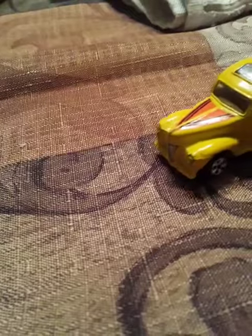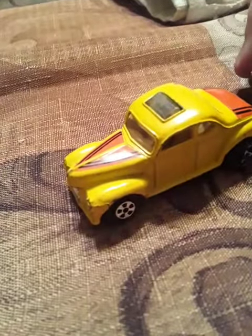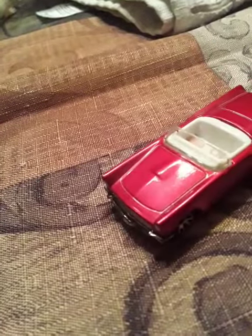First rolling in is a 1940 Ford Coupe in yellow. Next is a red 1957 Thunderbird.